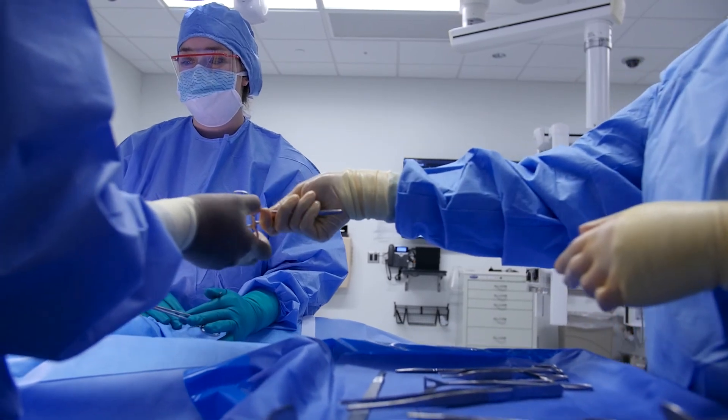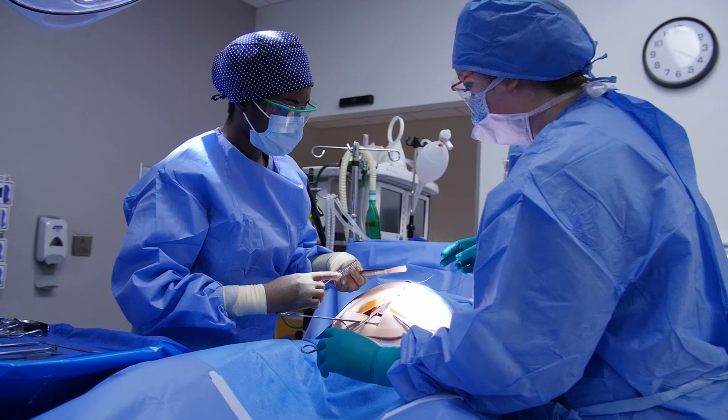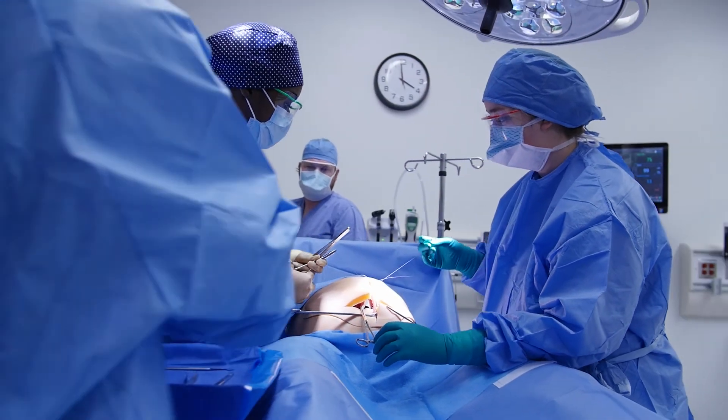Throughout the residency, the residents are exposed to a full breadth of gynecologic procedures — robotic and laparoscopic surgeries, pelvic support surgeries. In the office setting, they're exposed to LEEPs and colposcopies, endometrial biopsies, urodynamic testing, and even in-office hysteroscopy, which is kind of unusual for a residency program.